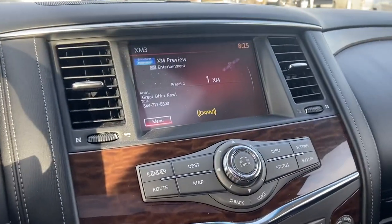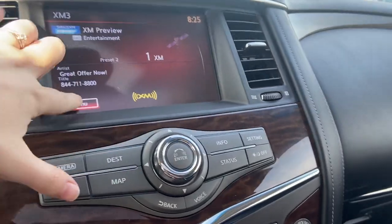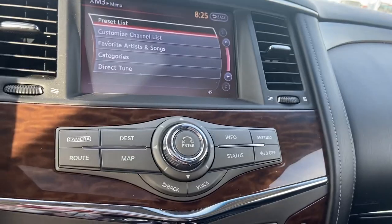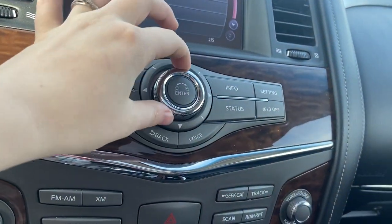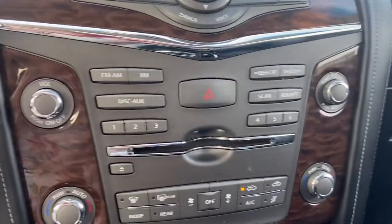You have your entertainment system here with a touch screen. It's got your Sirius XM and you can customize your channel list. Of course it's got your AM, your FM, your Bluetooth, with your toggles to control that right here. It also has a CD player.